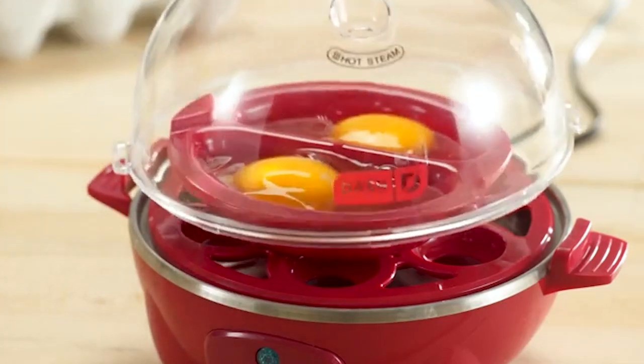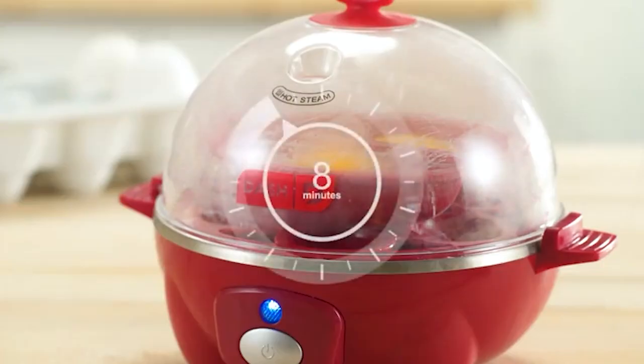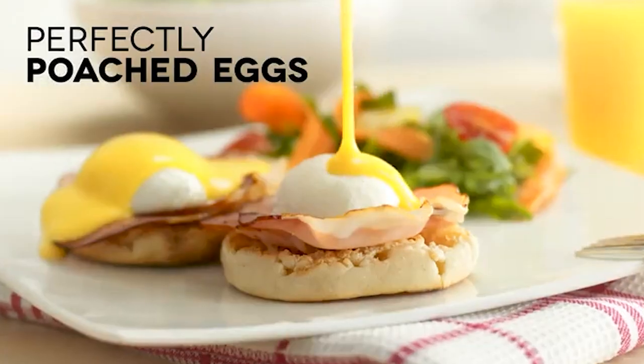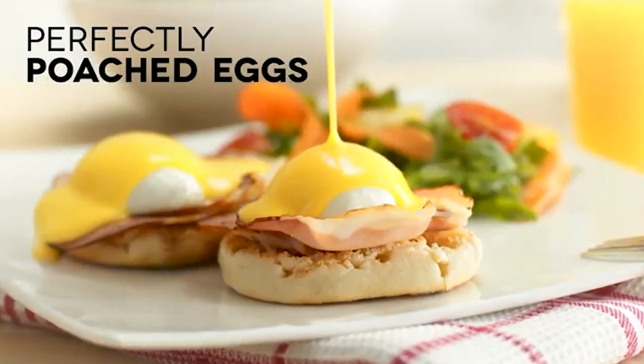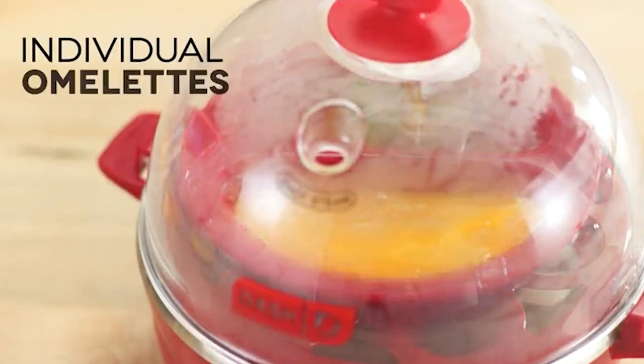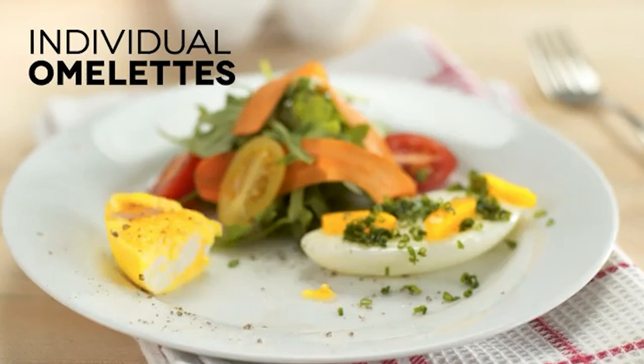But wait, it doesn't stop there. This versatile egg cooker goes beyond boiling — poached eggs, scrambled eggs, and mouth-watering omelets are all within its grasp. The best part is the built-in auto-shut-off feature, ensuring your eggs are cooked to perfection every single time.